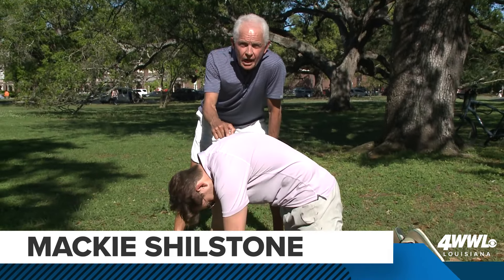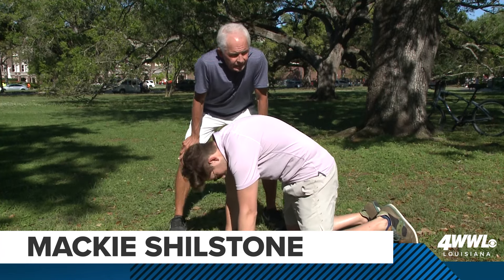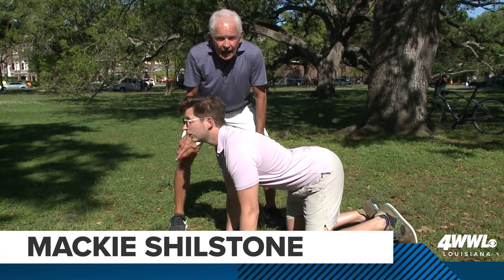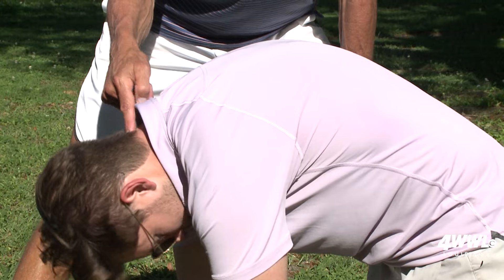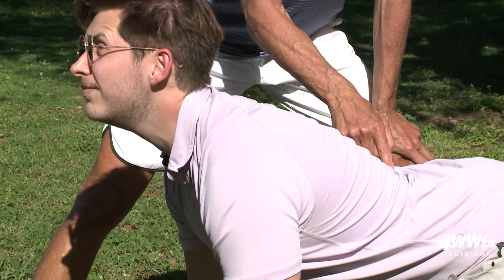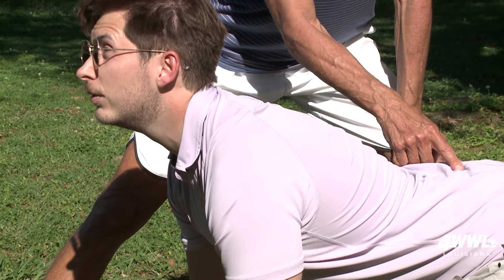What we're doing here is called the cat-cow. Notice there's a lot of movement going on. I classify this into a static stretch because he's got a hold here — so ideally the terminology is active isolated stretching. It's kind of a marriage between static and dynamic. He's working his cervical spine all the way down, his thoracic spine from here all the way down, and then he's got his lumbar spine in.